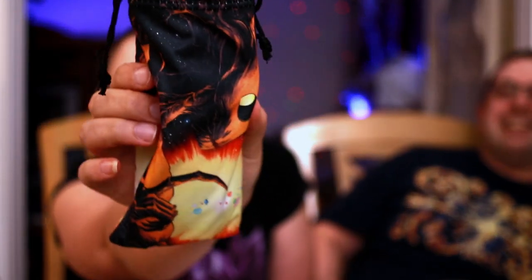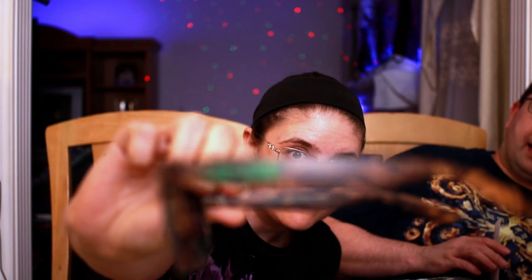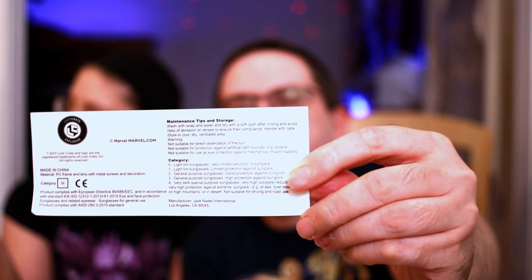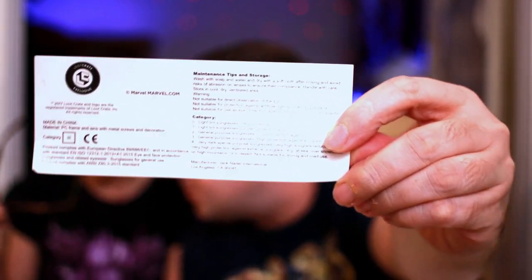Looks like Groot. I am Groot! Apparently they did not get to send these out last time because they showed up smashed - I am Groot sunglasses! They're kind of cute. They look like they're quality made - they don't look terribly cheap. They're basically a wood grain finish with 'I am Groot' on the side and they're UV 400 protection. There's a little card that comes with them.